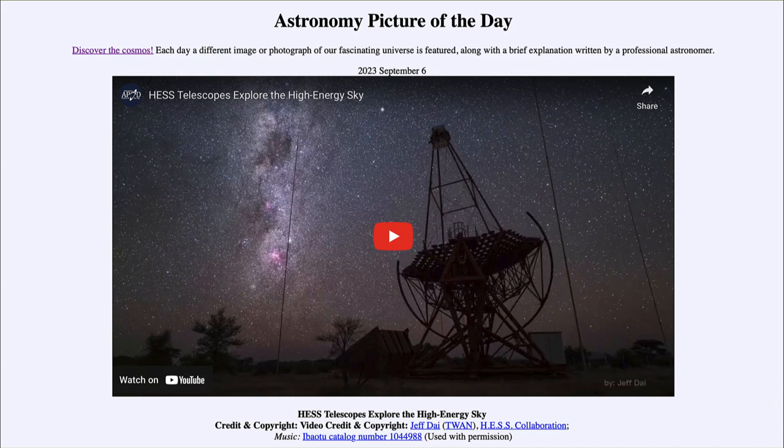Today's picture is titled 'HESS Telescopes Explore the High Energy Sky.' What we're going to see is a video clip that will run a couple of minutes and show the High Energy Stereoscopic System, or HESS observatories.